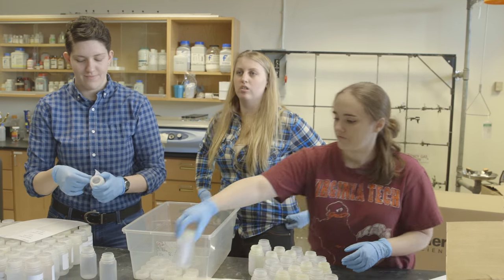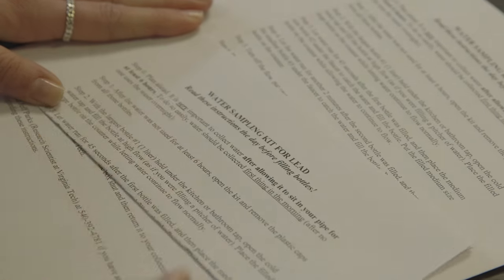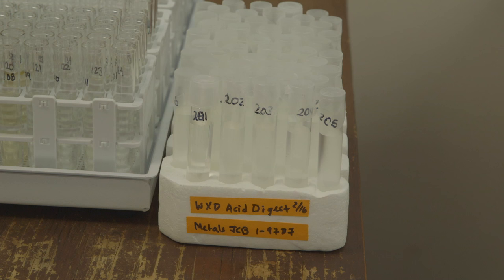Once they're distributed, they have to collect the water according to the instructions we gave them. Then they have to recollect them to a centralized location so they can be driven back to Virginia Tech, where we prepare them according to the federal requirements. You put acid in there to make sure that the lead goes into the water.